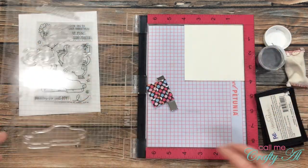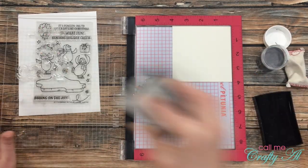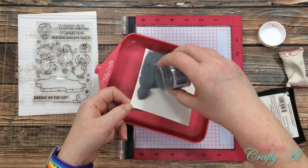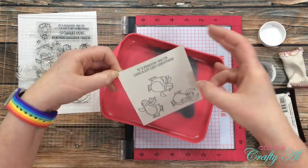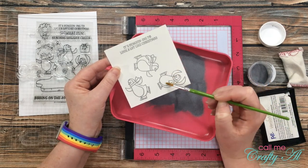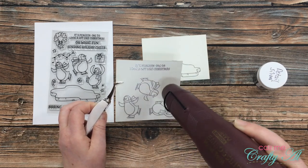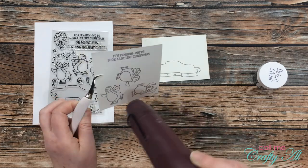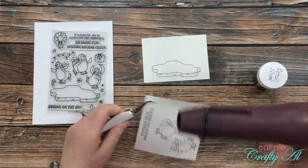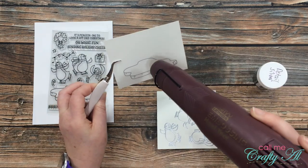I stamped the penguins and sentiment separately because I knew I wanted to stamp it twice to ensure lots of ink coverage. Once I stamped twice I poured the powder over the cardstock. On this one I didn't get my embossing buddy on there well enough and had some powder in bad areas — including in the little parts of the scarf — so reminder to always use your embossing buddy and use it well. Once I had the powder on both pieces I brought in my heat tool and heat-set that silver embossing. I just love watching the change.